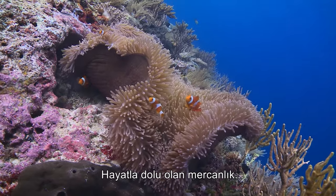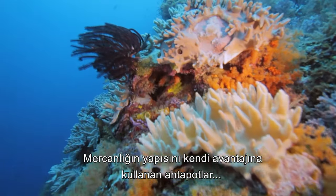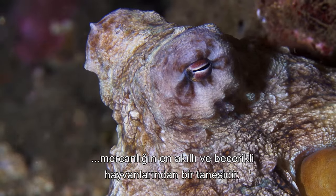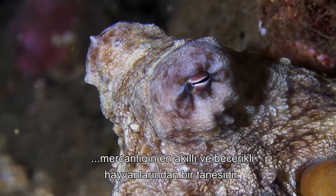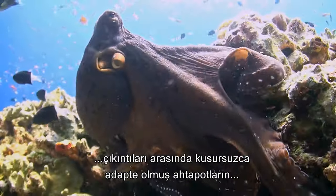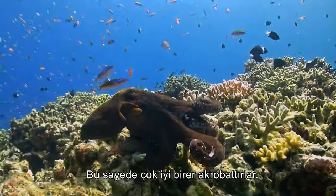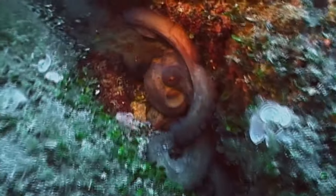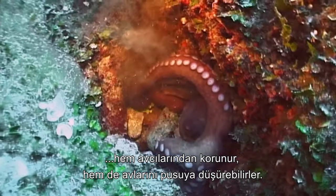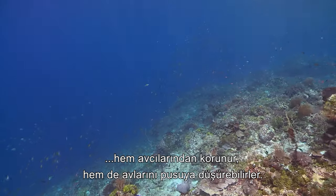Teeming with life, the Great Barrier Reef supports a densely interwoven ecosystem. Taking advantage of the coral infrastructure, octopuses are among the most intelligent and versatile of the reef's inhabitants. Perfectly adapted to life among the nooks and crannies of this maze-like construction, octopuses lack any sort of skeleton, making them remarkable contortionists. Squeezing into the most improbable spaces, the octopus is able to both protect itself from predators and launch ambush attacks on passing prey.